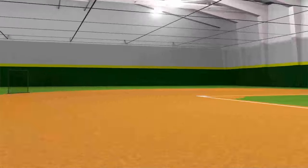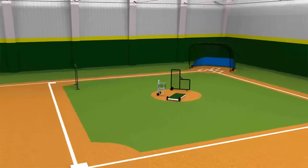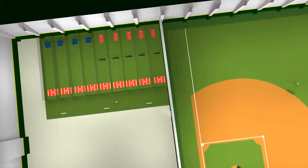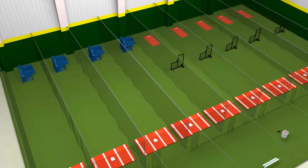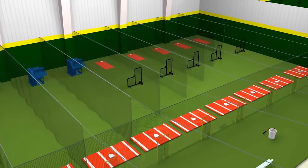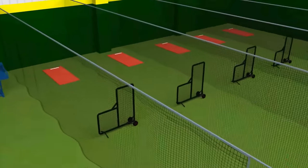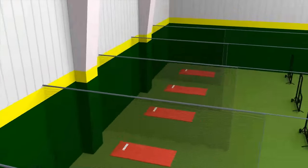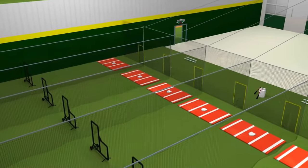No matter what size your facility is, we help you choose the right design and equipment. The left portion of this virtual facility layout demonstrates one of the most common and efficient ways to create a multi-use baseball facility with basic tunnels and retractable divider nets. Retractable divider nets allow the facility to rent individual cages or larger areas, all while keeping spectators safe behind the perimeter net.